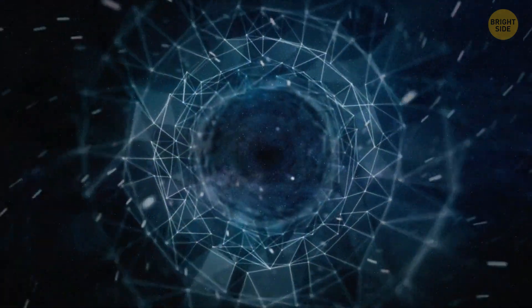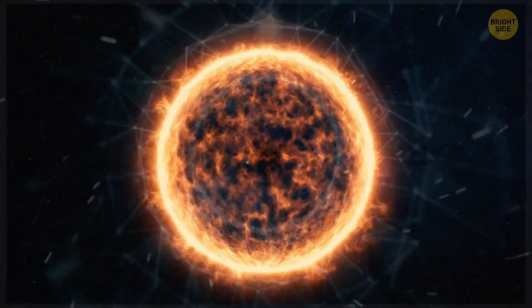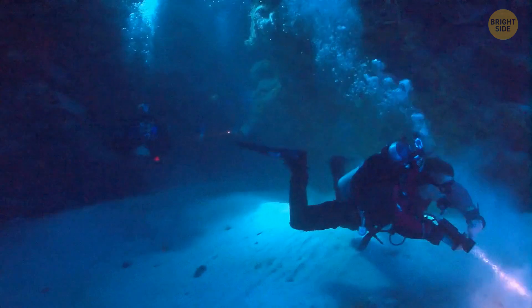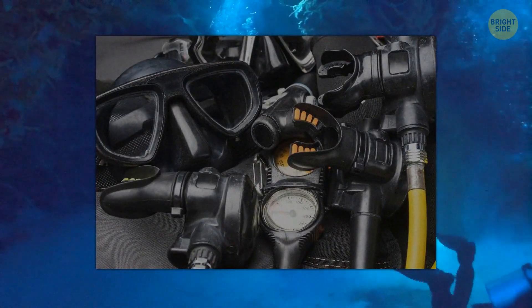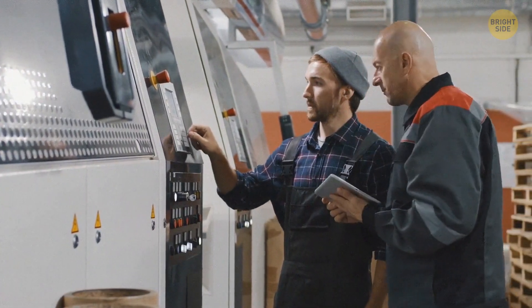Getting there is beyond us, just like trying to reach the Sun. No human can handle the amount of pressure down there. Going down the Mariana Trench, the Earth's deepest point, requires special gear to withstand all the immense pressure. It'll cost a fortune to build the tech to get us to the center of our planet.